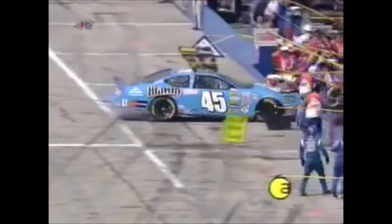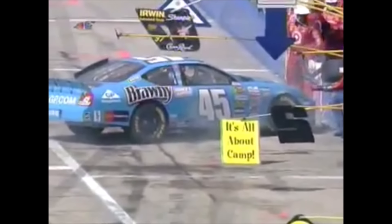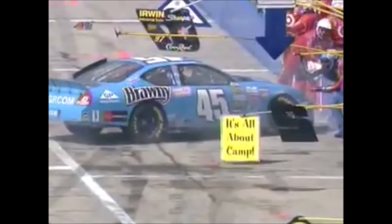Watch as the 45 car, Kyle Petty, top of your screen, making the pit stop — he gets bumped from behind by the 18 car, Bobby Labonte. And luckily, his crew guys are able to get behind. A lot of teams scuffed the tires before this race.